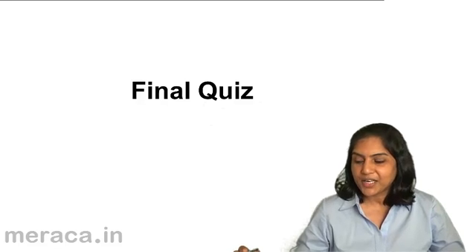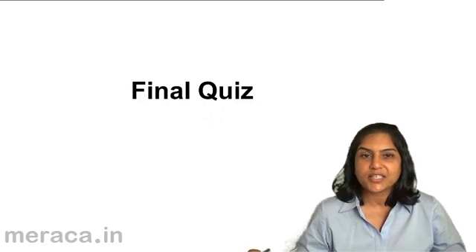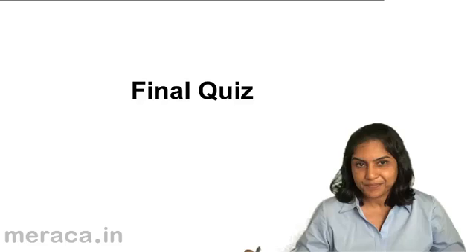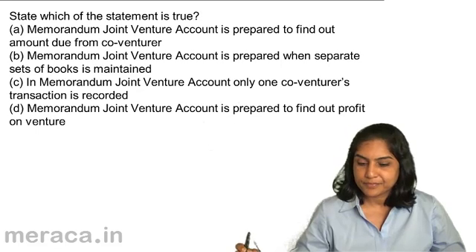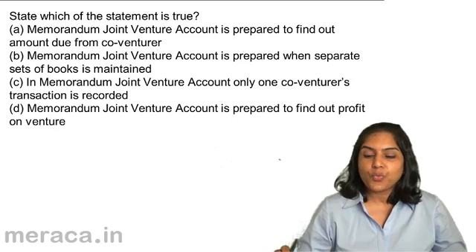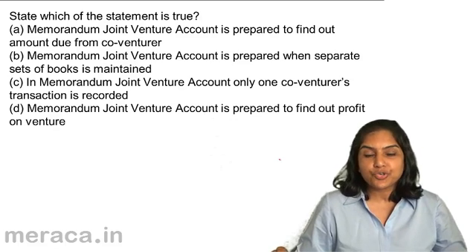Let us now take a final quiz to test our understanding about joint venture. State which of the statements is true.